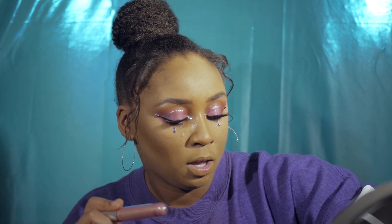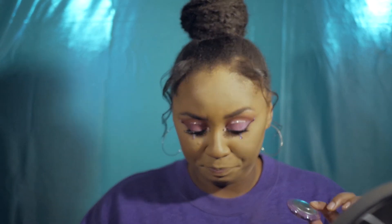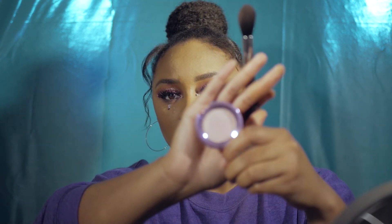I recently went to Ulta and picked up a Becca Christmas gift set that came with a lip gloss and highlighter, both in the color Lilac Geode — not sure what that means, but it was $25 for both and I had to get it. I really love this highlight; it has a purple-pink hint to it. I'm applying it now and it's just so blinding in the best way.